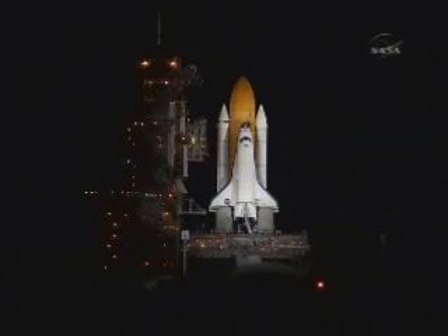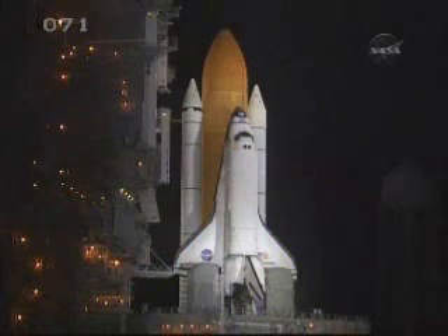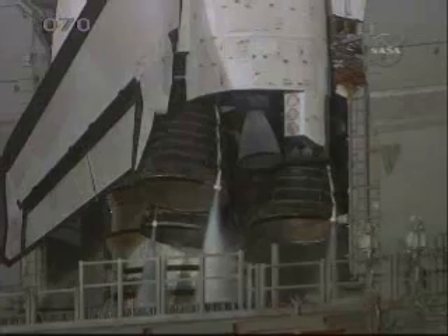T-minus 1 minute and counting. The booster joint heaters are being deactivated. T-minus 50 seconds. Transitioning to orbital internal power — Discovery is now running off of its three onboard fuel cells. T-minus 38 seconds and counting. Coming up on a go for auto sequence start at T-minus 31 seconds. And we have a go for auto sequence start. Discovery's onboard computers have primary control of all the vehicle's critical functions.